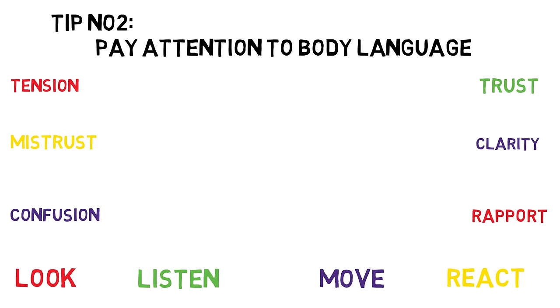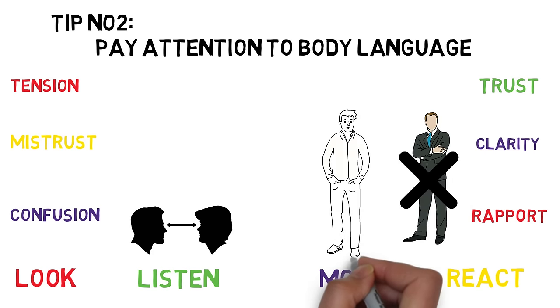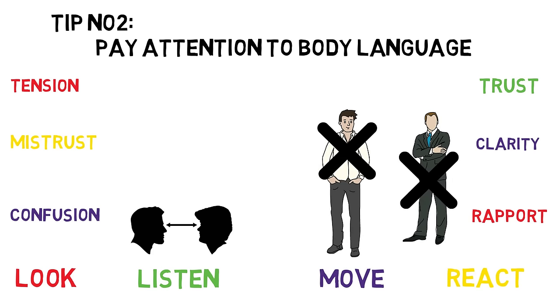Basic rules for good body language when communicating include feeling relaxed at all times, avoiding crossing your arms, always making eye contact, and taking your hands out of your pocket while you speak. This helps the other person know that they have your full attention and that you are open to a two-way conversation. If you want to become a better communicator, it's important to become more sensitive not only to the body language and nonverbal signals of others, but also to your own.